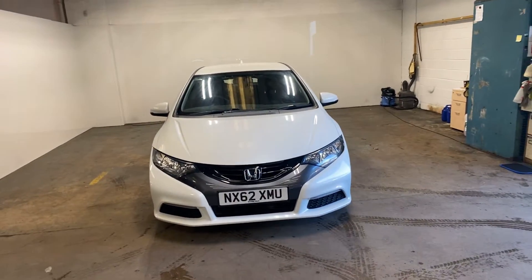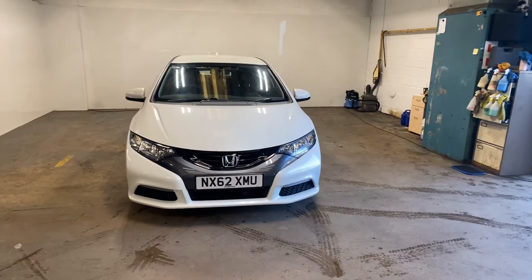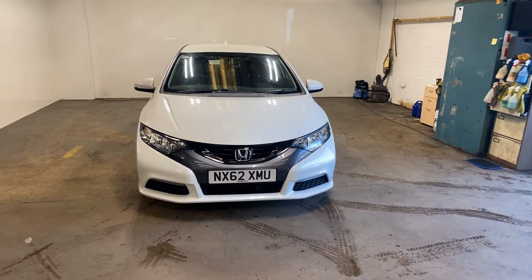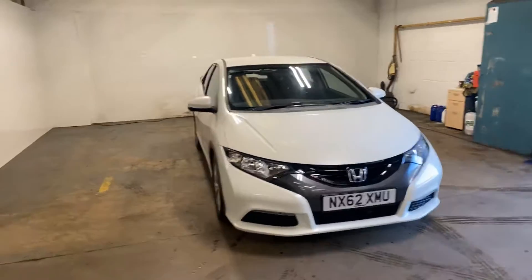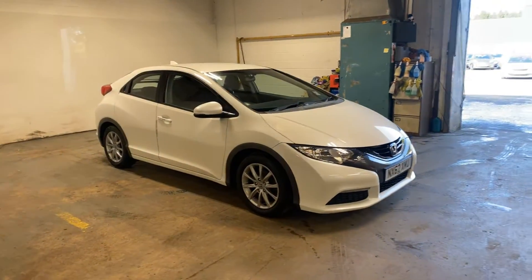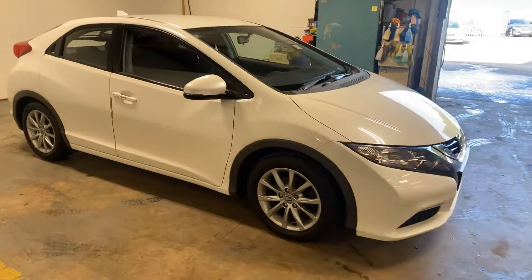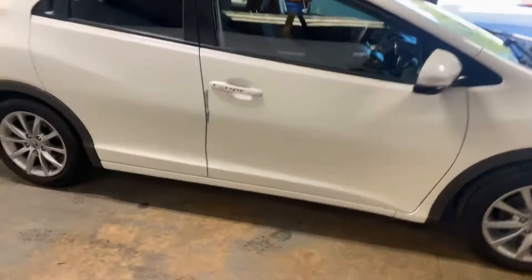Hi folks, Stephen Lindsay here from East Kilbride Used Car Centre. Just going to do a walk round of this Honda Civic — really nice car, especially in the Alpine White. I actually sold this customer this car originally, and he's a repeat customer, which is a really nice thing. I'm just going to walk you around it and let you see it.